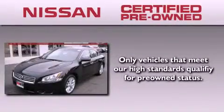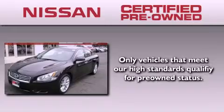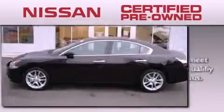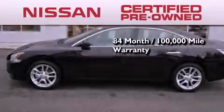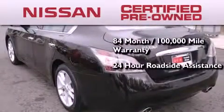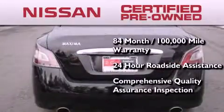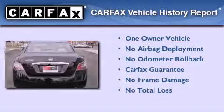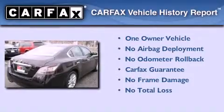To give you the most confidence in your vehicle purchase, this certified pre-owned Nissan has benefits including an 84-month, 100,000-mile limited warranty, 24-hour roadside assistance, and a comprehensive quality assurance inspection. This Nissan has had only one owner, and it qualifies for the Carfax buy-back guarantee.